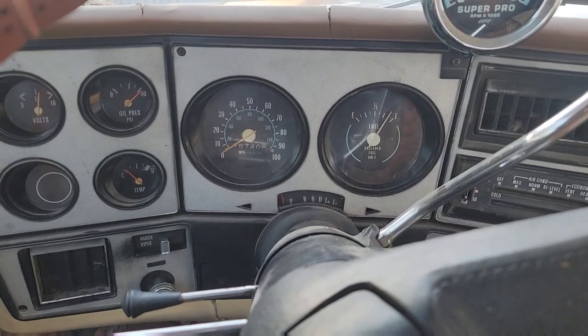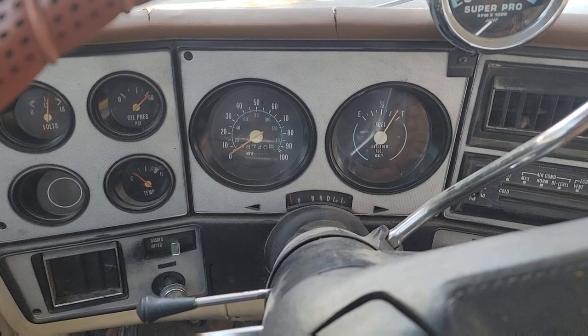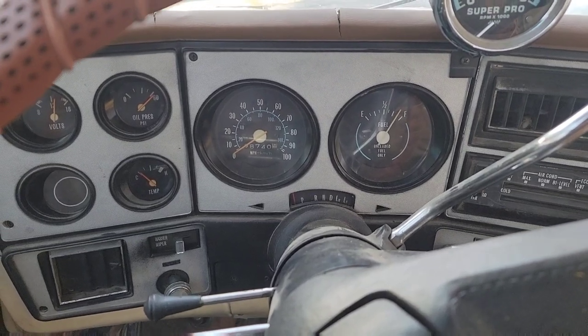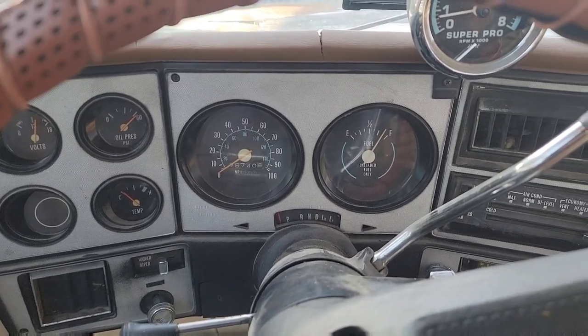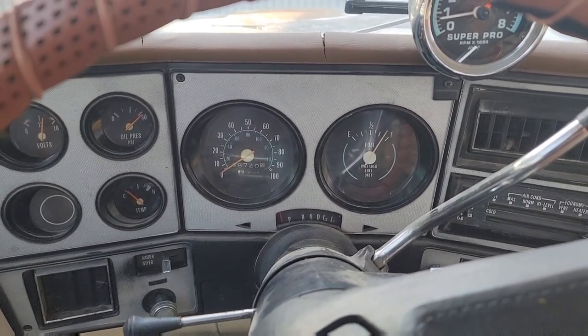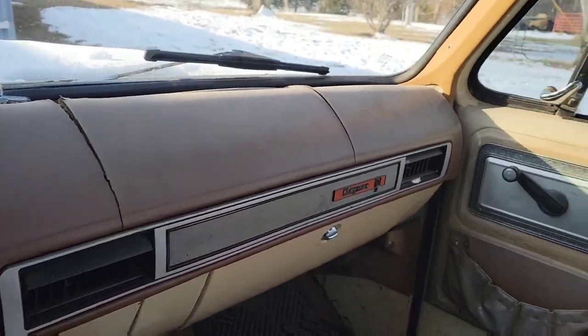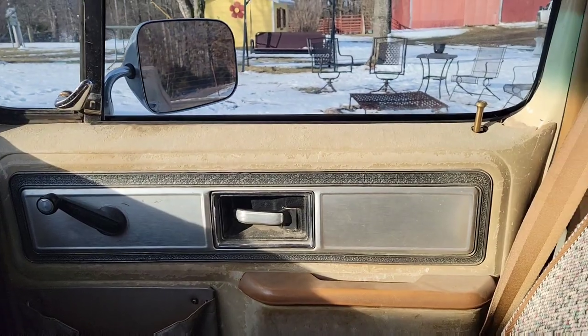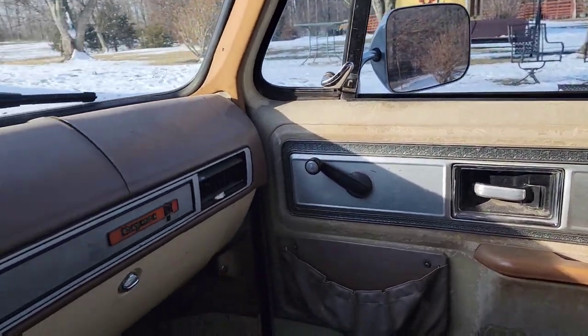Mileage on him is 98,740. I'm assuming it's rolled over at least once, probably twice — I'm not real sure. This truck's had some miles on it; you can tell by the dash that it's got some age. It wasn't a garage-kept vehicle by any means.